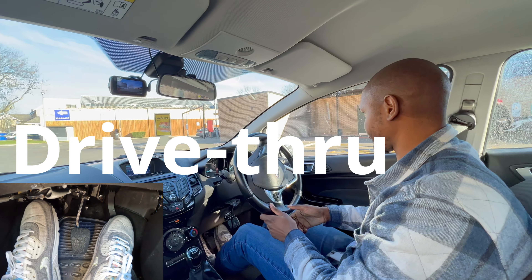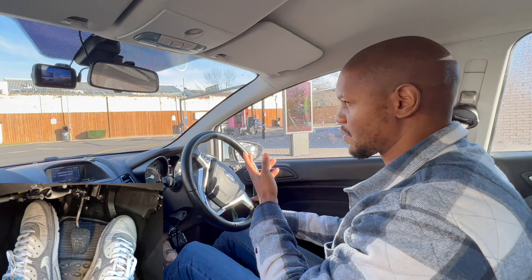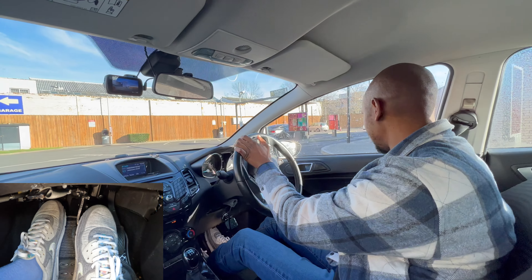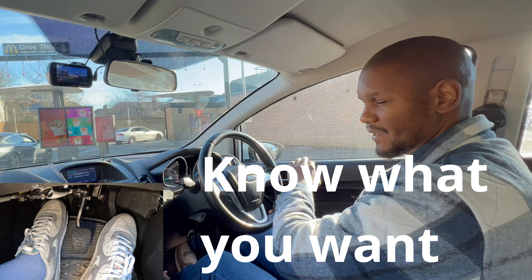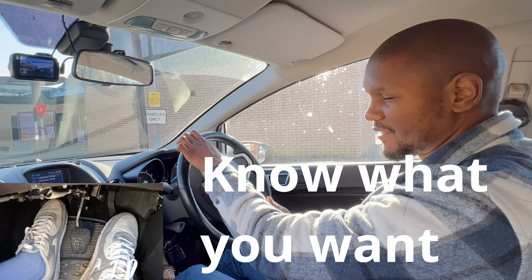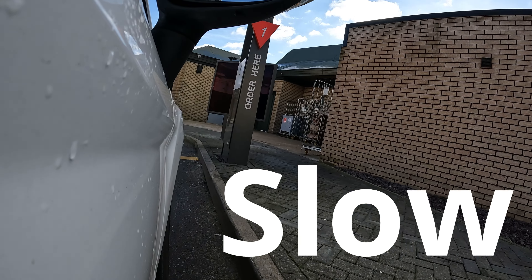When you're going through a drive-through and you get two lanes, choose the one with no car in it to make it easy. Know what you want before you get there — don't arrive and then try to figure it out because you'll hold people up. I'm using my clutch, going very slowly in first gear so I don't go too fast.